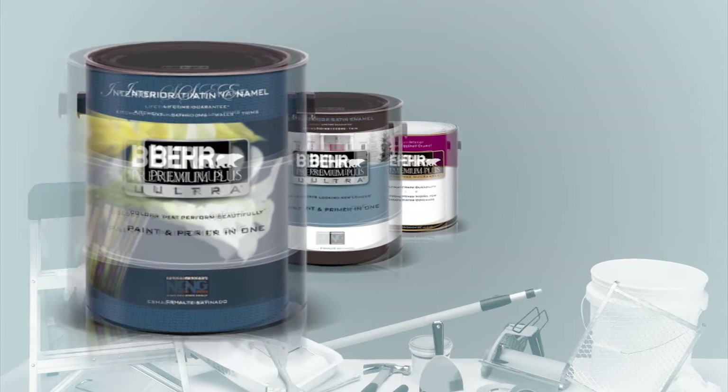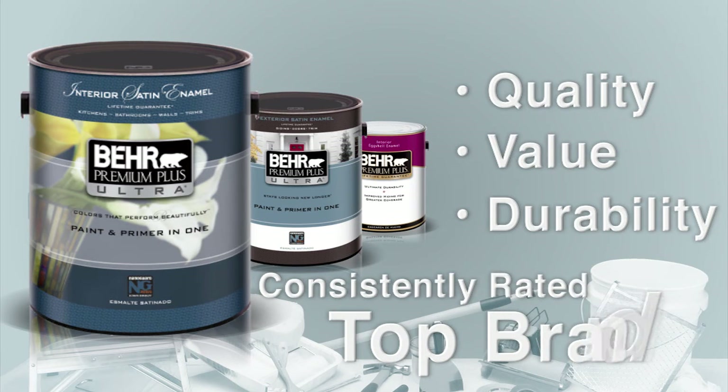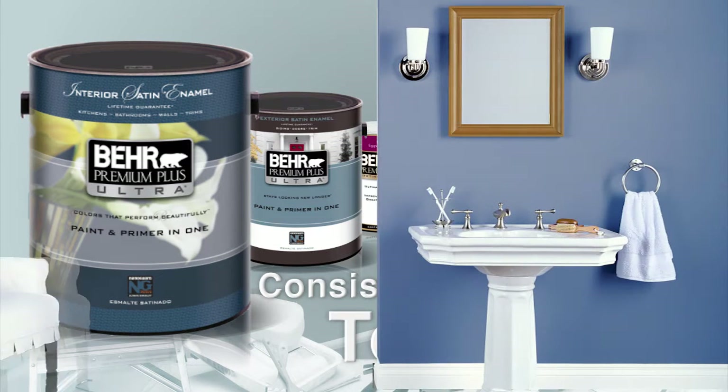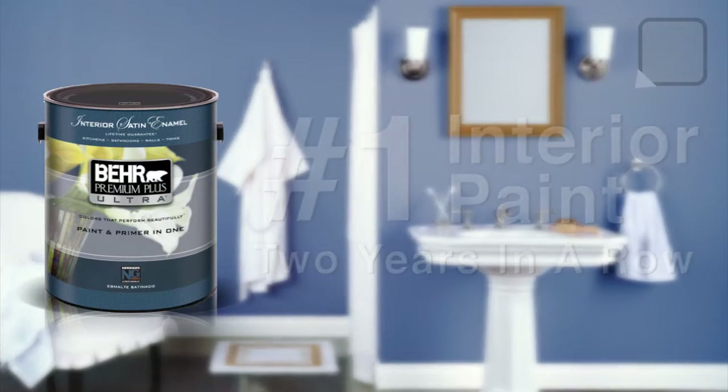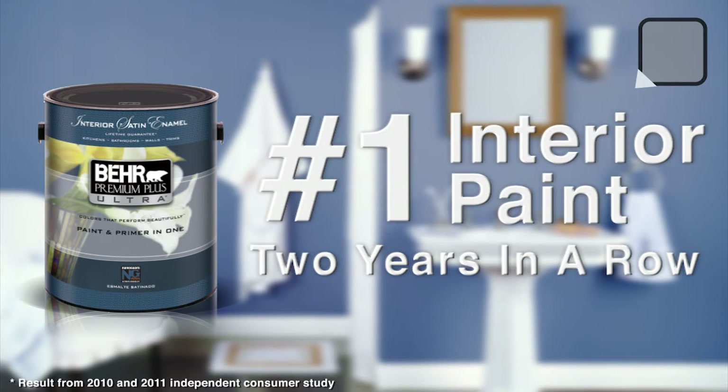Known nationwide for its quality, value, and proven durability, Bayer Paint is consistently rated as a top brand. As a matter of fact, Bayer Premium Plus Ultra Interior Paints have been rated number one two years in a row by a leading consumer study.